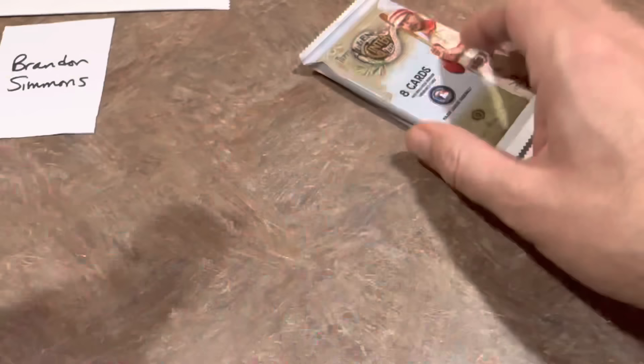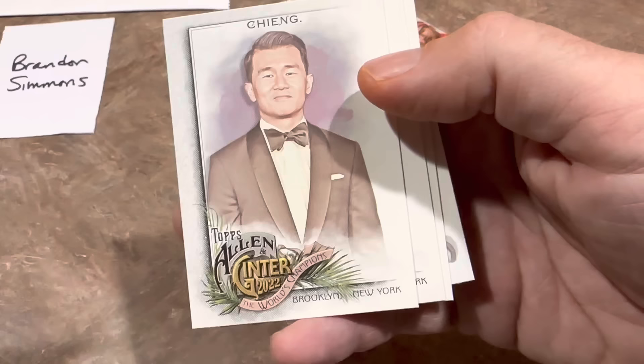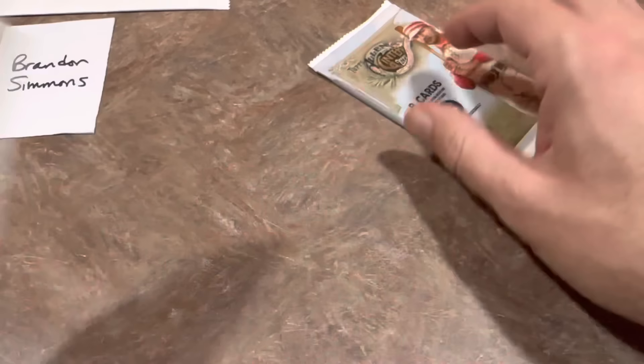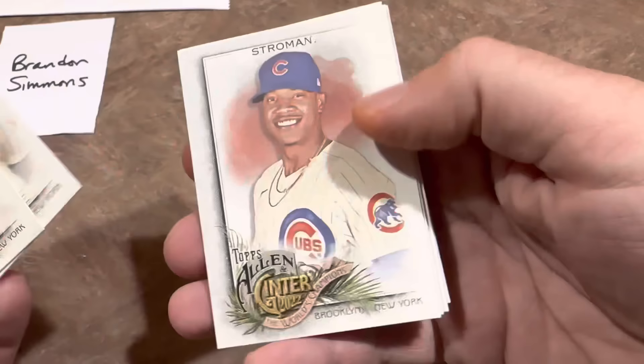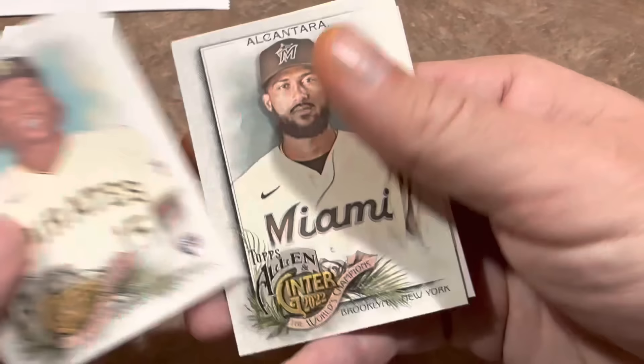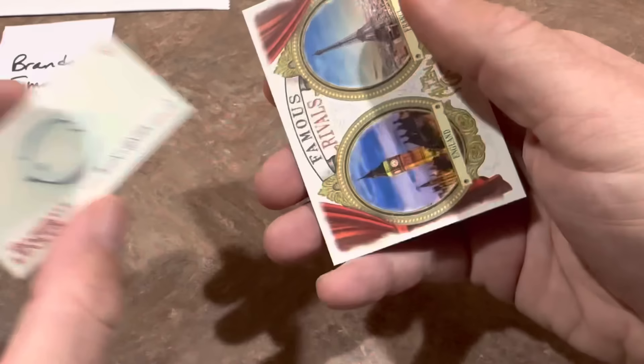Two packs left. Jake Cronenworth leads this pack off. I guessed Chang would be an actor — he's a comedian. I'm usually wrong on most of my guesses. There's Fergie Jenkins and Kenley Jansen. Last pack of Allen & Ginter — hopefully you guys enjoyed this one. I'll think about putting together a case break. There's an O'Neal Cruz rookie card and your Cy Young Award winner of the National League, Sandy Alcantara. To wrap things up, a cycle card — hit for the cycle, get a single, double, triple, and home run in the same game. And an England and France Famous Rivals card.